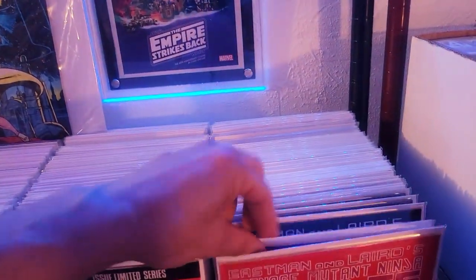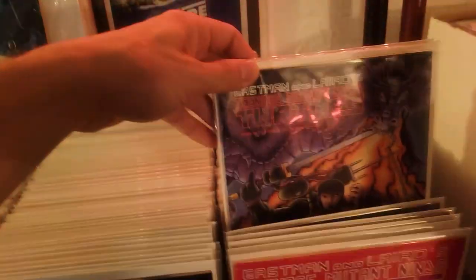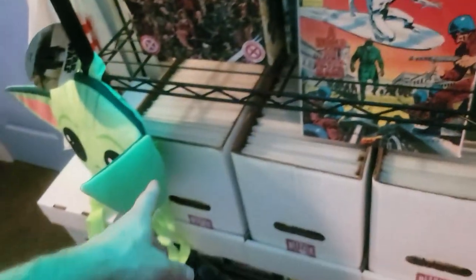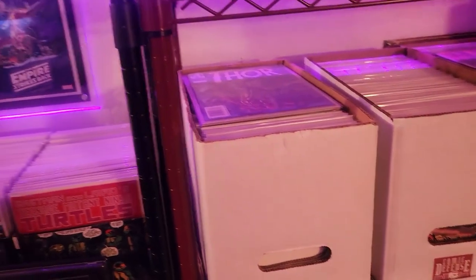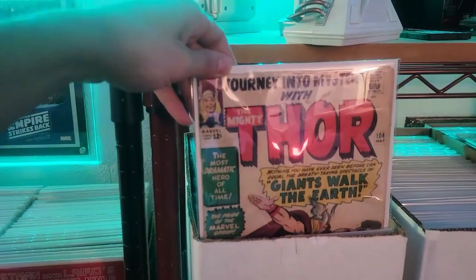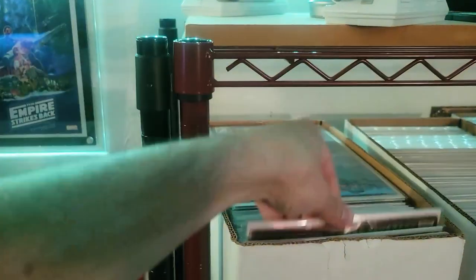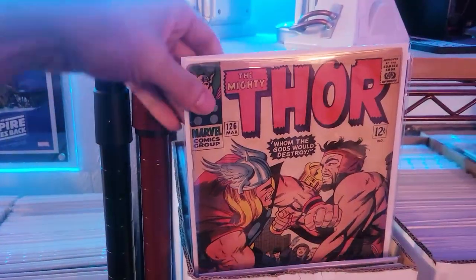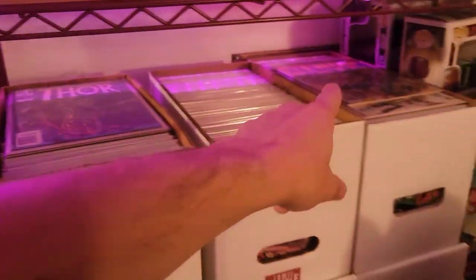We got some Transformers in here. Ninja Turtles — this is the fifth print; I believe I have the third print as well. This is my entire complete run of Spectacular Spider-Man. We got some magazines down here. I got my complete entire run of Thor, including Journey into Mystery. It starts at issue 126 — so from 126 to whatever it ends at, complete run of Thor.